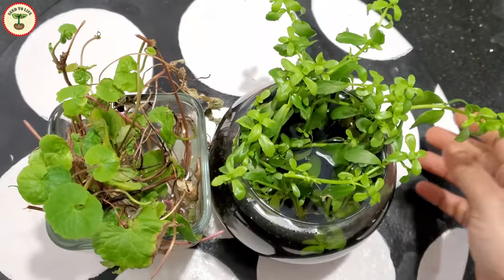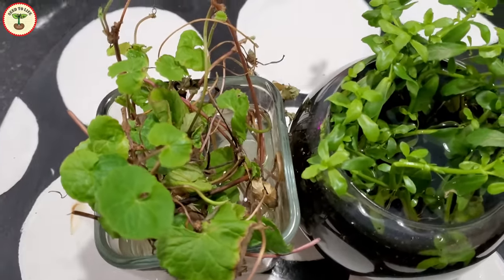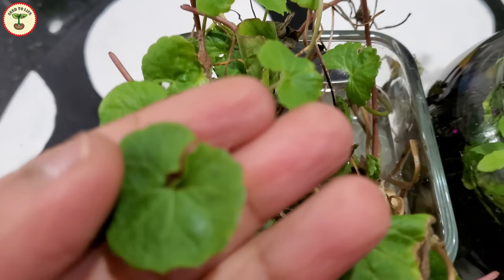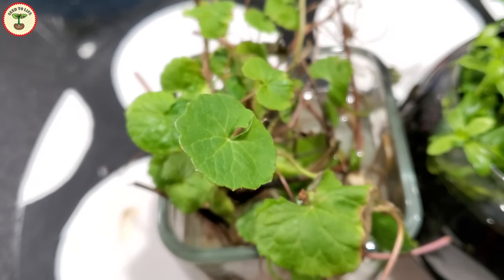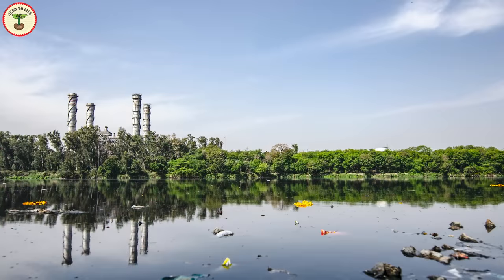Both gotu kola and brahmi are aquatic or semi-aquatic plants. If you want to use them as food or medicine, it is important that you try and grow them organically or at least in a safe, clean environment. Aquatic plants absorb pollutants in the water very easily, and hence if they are grown in water polluted with chemicals, they might do more damage than help.